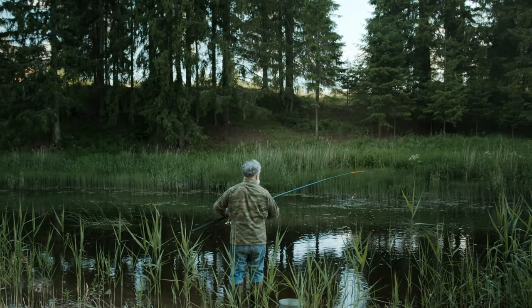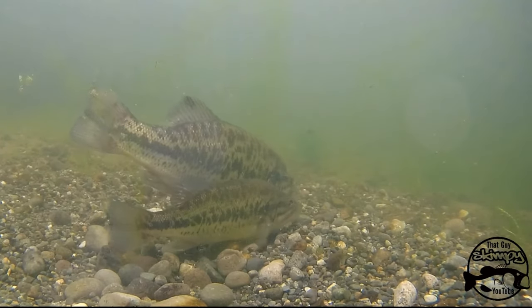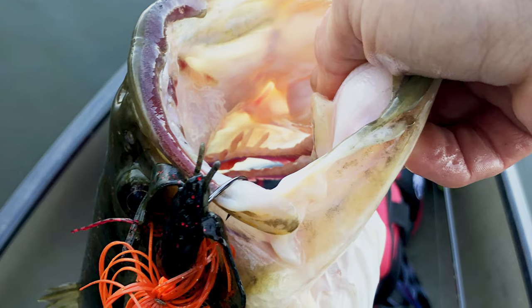Some anglers believe that pre-spawn bass are keying in on protein-rich crawfish this time of year to feed up for the spawn, and that's why the red color works so well.